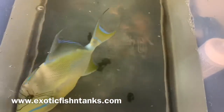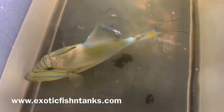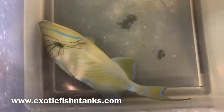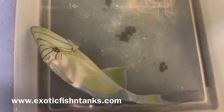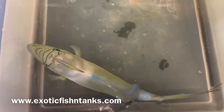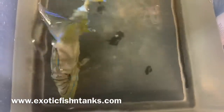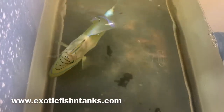Currently she's being given a freshwater bath. She's been in here for about an hour and a half in the nitrofurazone and the ParaGuard. Afterwards she'll go into a freshwater dip — a four to five minute freshwater dip — and then ultimately put into a quarantine system with hyposalinity 1.008 to 1.009, along with the Cooperman.